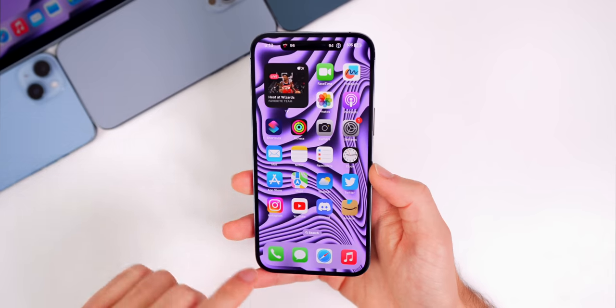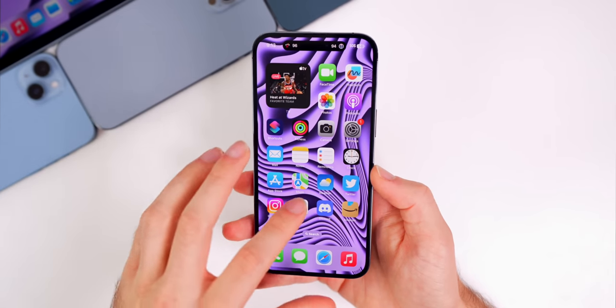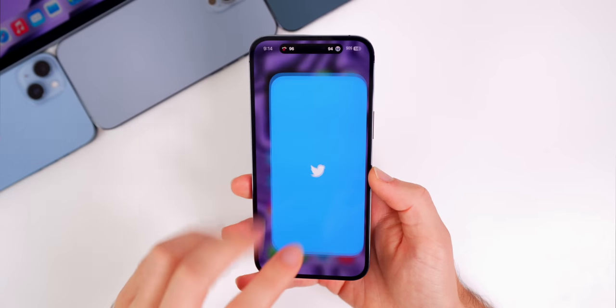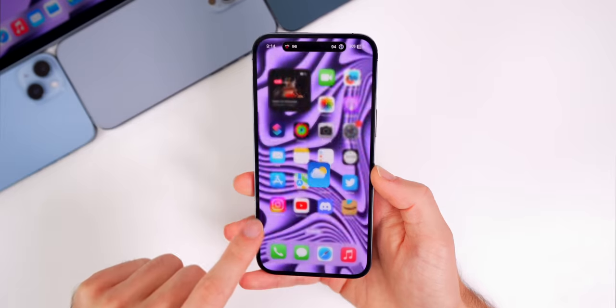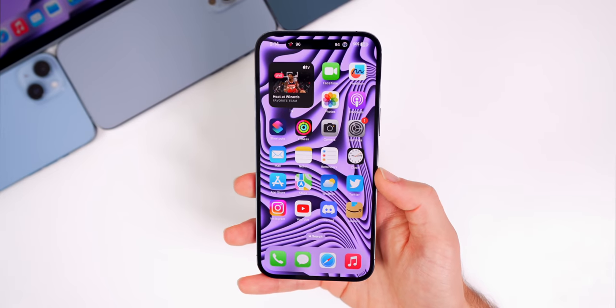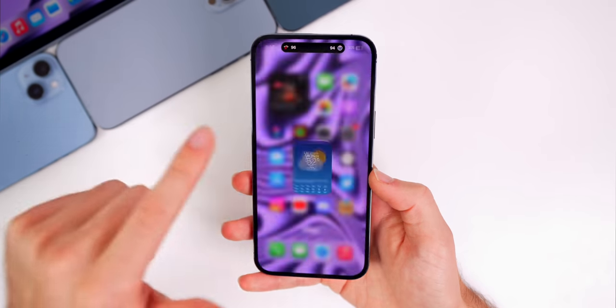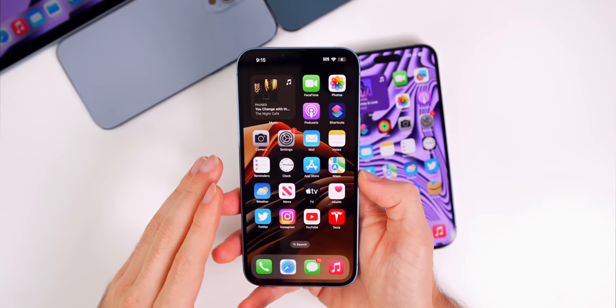One major fix in beta 3 is for the stutter when going from an app back to the home screen. There was a slight lag mostly with first-party apps, though some people also had it with third-party apps like Twitter. That has been resolved in beta 3 — I no longer have any stutter when returning to the home screen from an application.